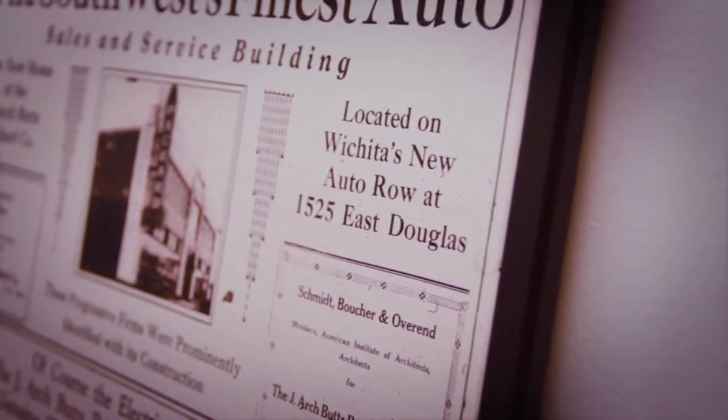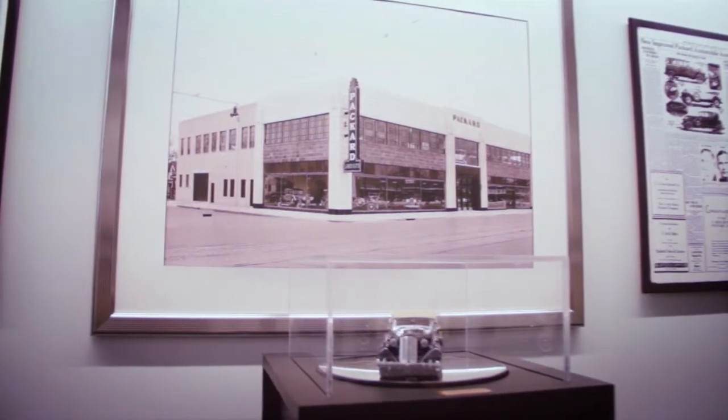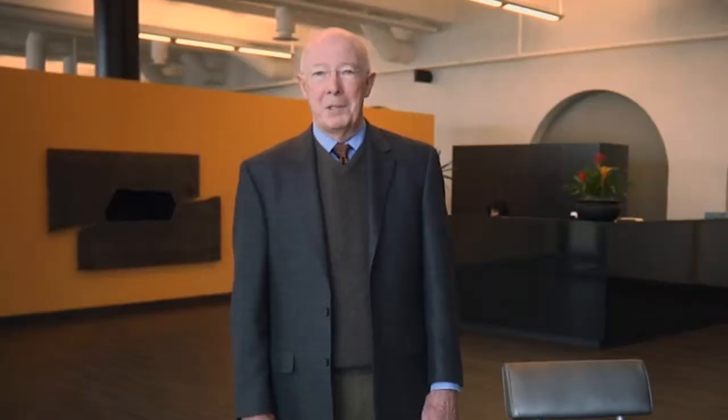GLMV Architecture is very pleased to be in our new space — 30,000 square feet, a renovated facility, on the historical register, and LEED certified — so we're extremely pleased to be here. A great environment to work in.